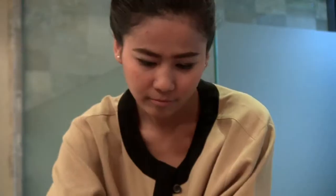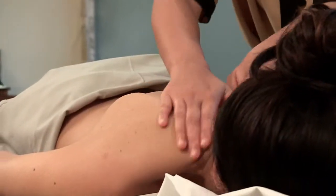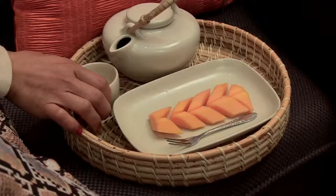We are also rediscovering salt as an environmentally friendly alternative to disinfectants, mothballs and even toothpaste. Economical, powerful and readily available, salt is also an effective way to keep skin healthy.